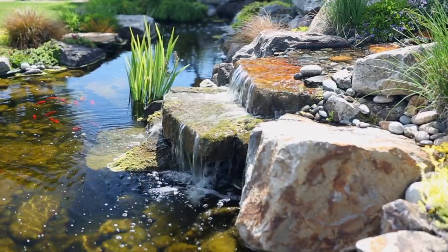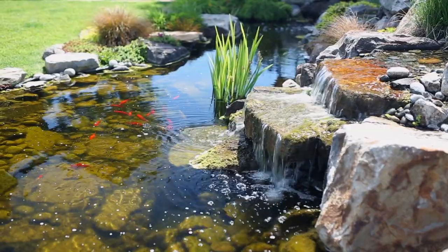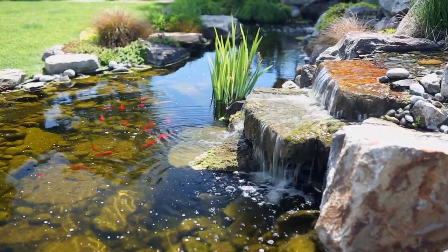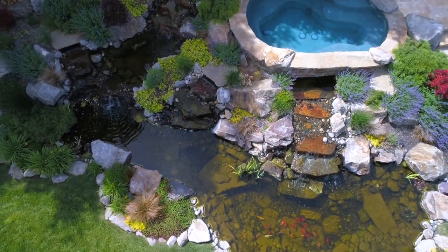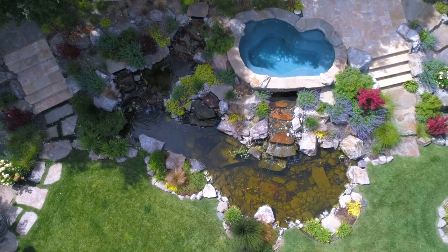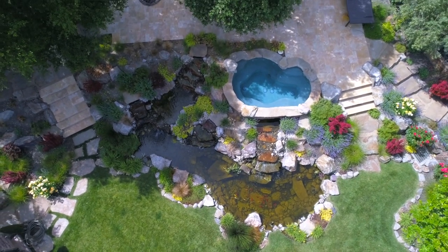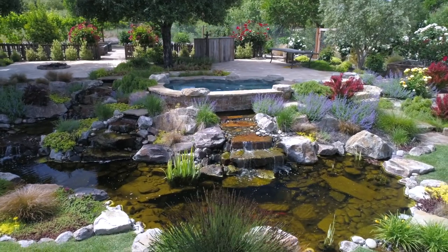We started to realize that having lots of plants, rocks, and all that kind of stuff in your pond wasn't really conducive to a healthy long-term koi pond. As we did the research, Sacramento Koi filtration systems — their bundled systems — really started to emerge as the system that a lot of businesses used. Hotels, malls, and other commercial settings had turned to Sacramento Koi's filtration systems.